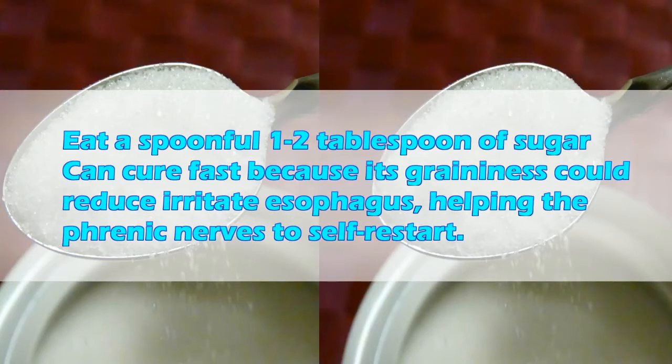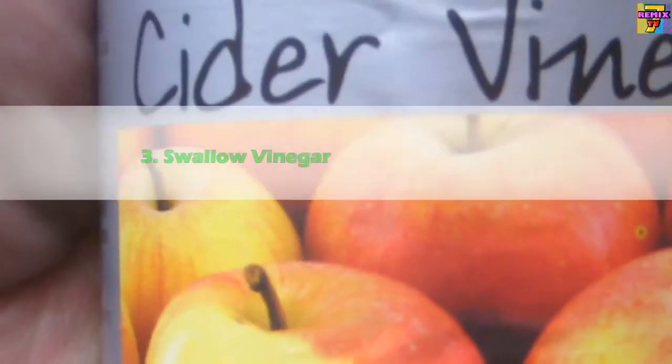Two: Swallow something sweet. Eat a spoonful — one to two tablespoons of sugar — which can cure hiccups fast because its graininess could reduce irritation in the esophagus, helping the phrenic nerves to reset.